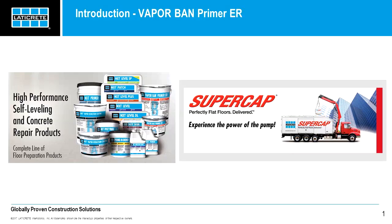Welcome to the FCICA product webinar series. We are pleased to have Elvis Torres and Aaron Abbott of Laticrete International with us today. Hi everyone, my name is Elvis. I'd like to thank you for taking the time to be with us today. Today we'll be discussing VaporBand Primer ER, ER standing for Epoxy Rapid. This is a new and innovative product from Laticrete.